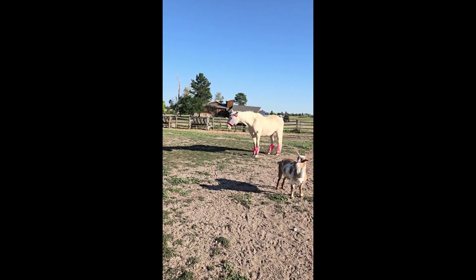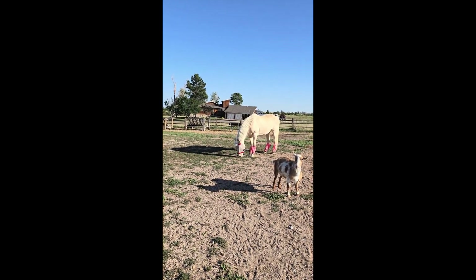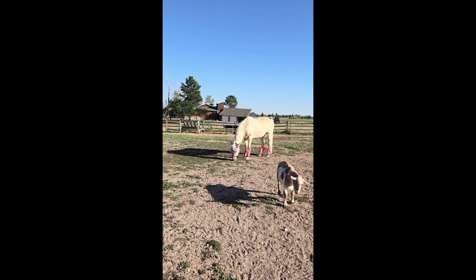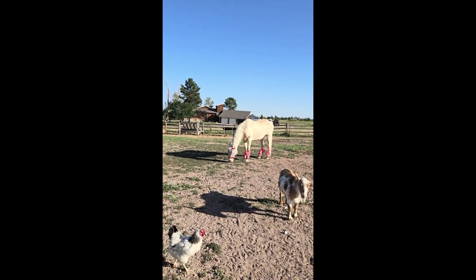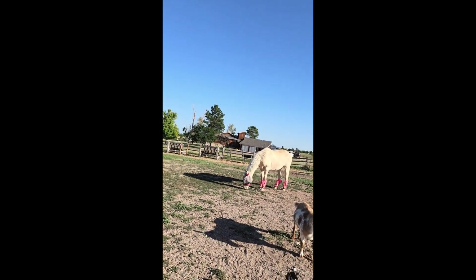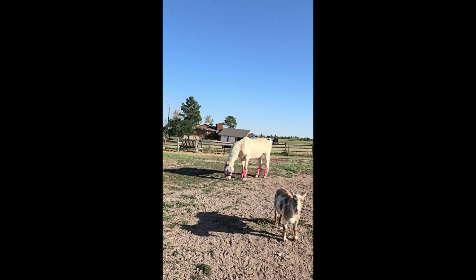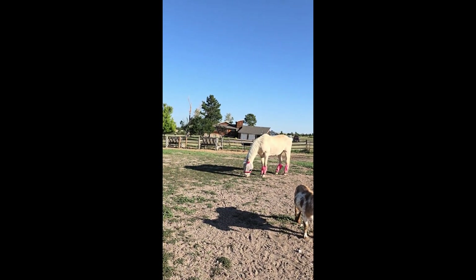Oh my goodness, he is so little. So pretty. He is gorgeous. His coat is really part of the theme. I have given up on washing him, because he'll just roll around in the dirt right after.